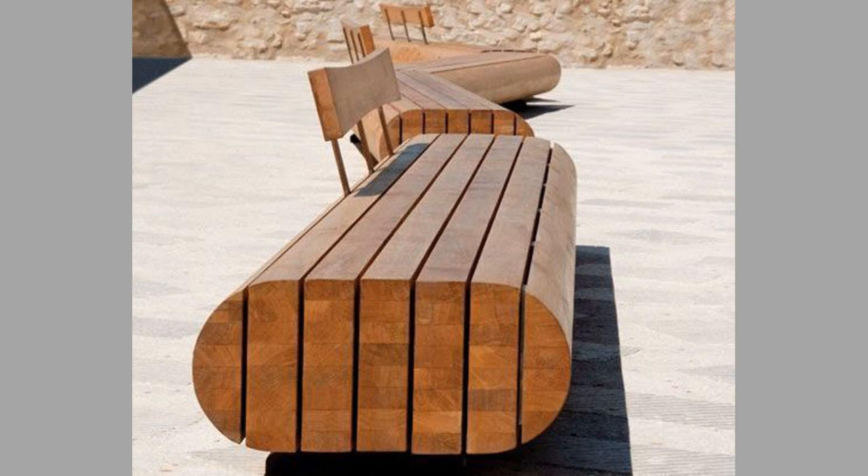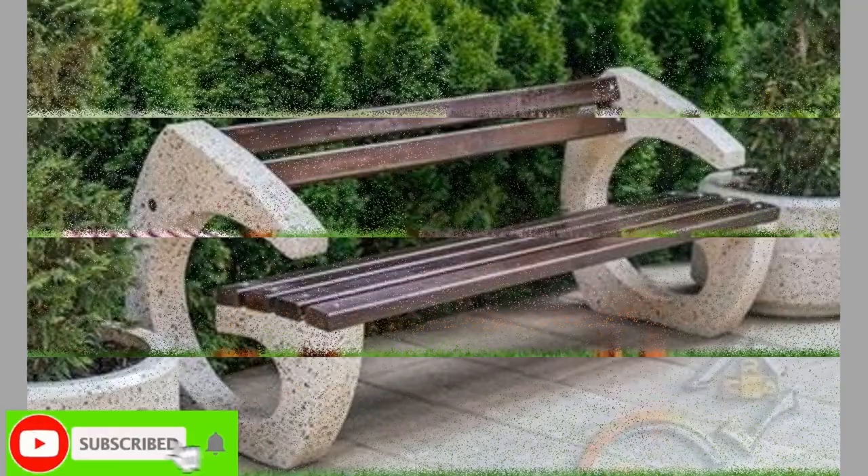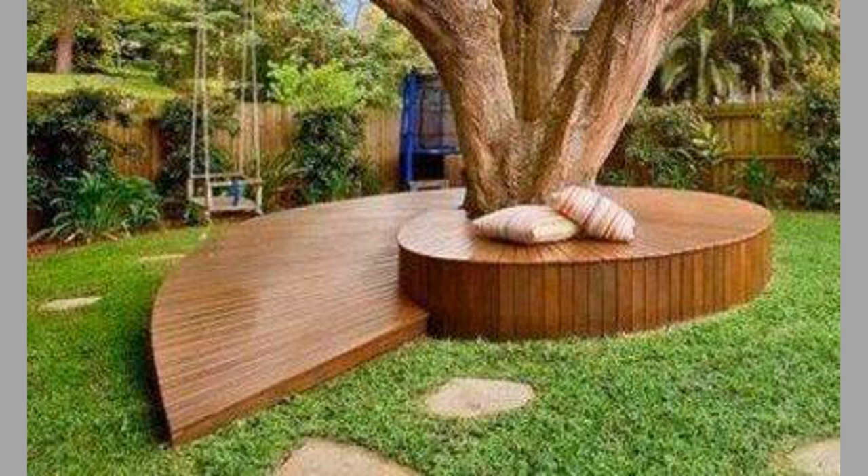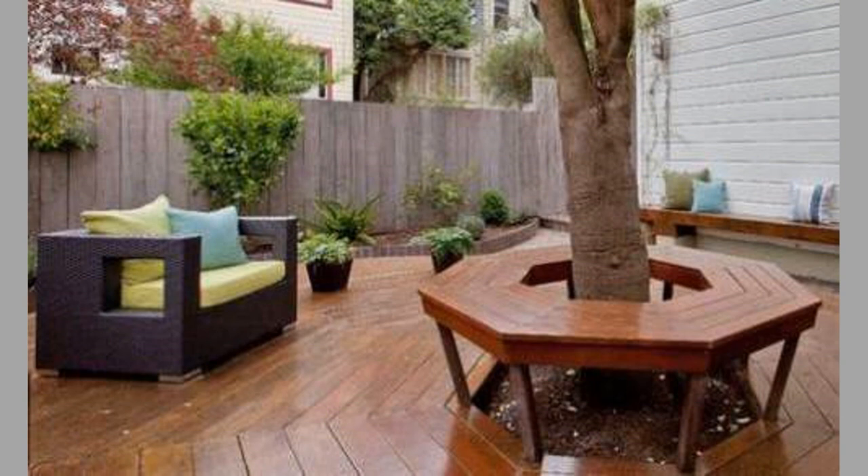We post woodwork furniture, decor and craft ideas videos on a daily basis. So if you are new to the channel, please consider subscribing to never miss these inspirational furniture, decor and craft ideas. Smash the notification bell so that you will be notified when we upload new videos. Also don't forget to like and share this video, as your likes and shares enable us to grow our channel and give you more content in return.